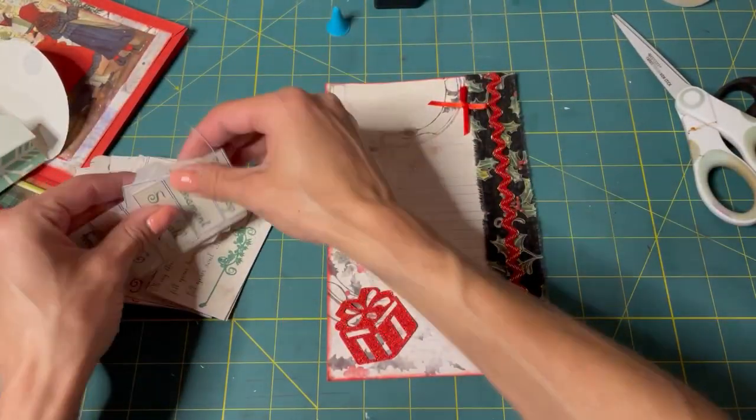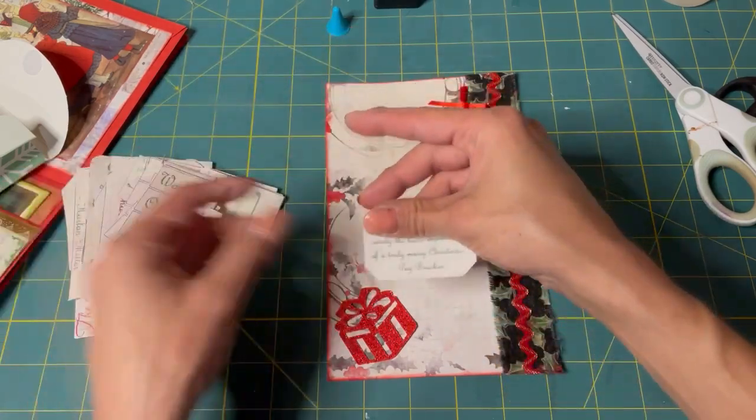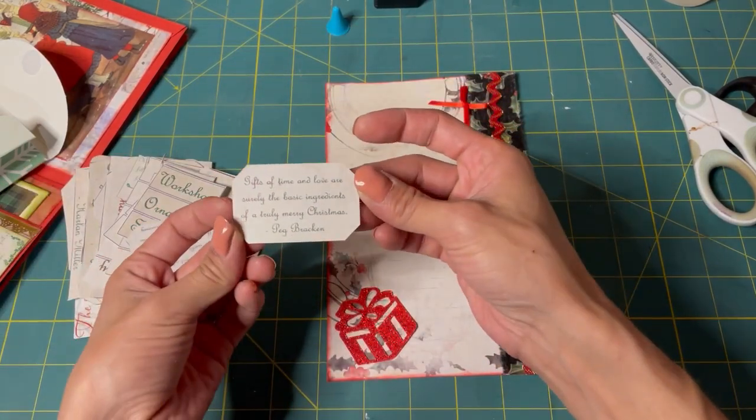So for October, I mean, that's a ways away, but I'm thinking that's what I'll do. Gifts of time and love.